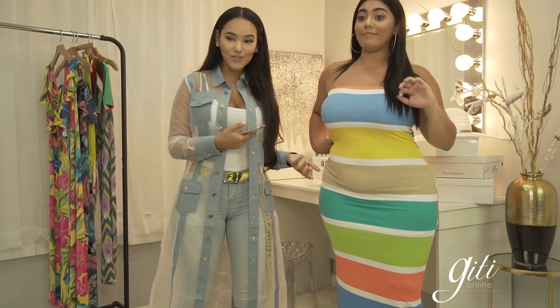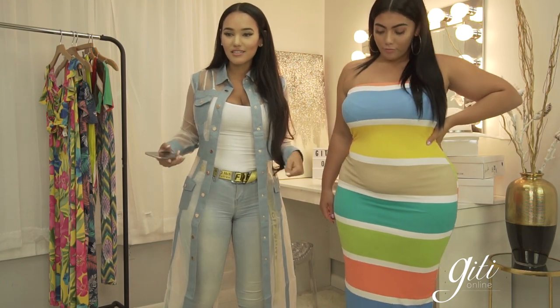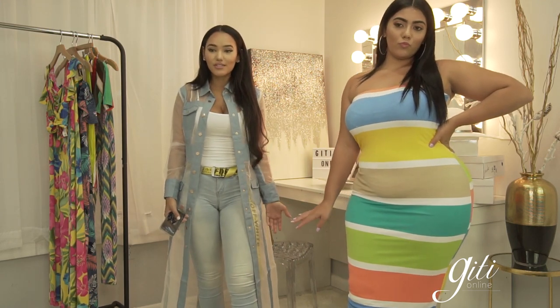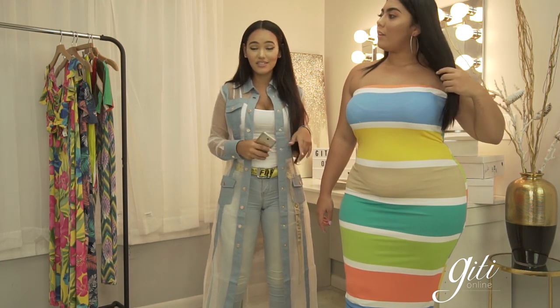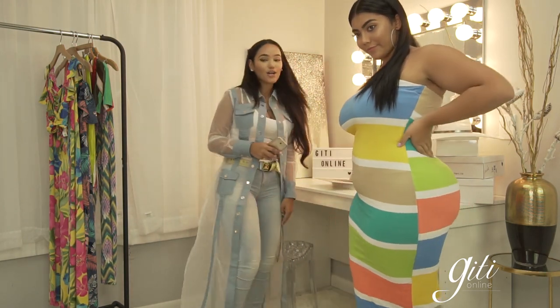I modeled this dress myself — it is stretchy and super simple. I feel like tube dresses in today's world are the easiest things to just throw on, slip right on, and go. You can wear with flats, you can wear with heels. It's the perfect, honestly safest choice. This is our two-color lock dress.